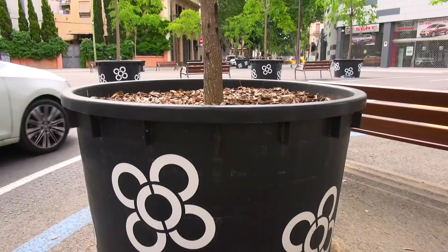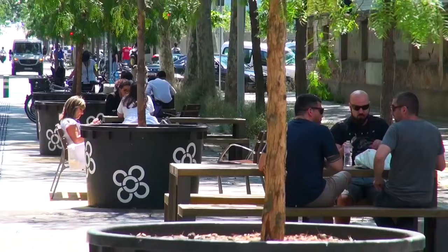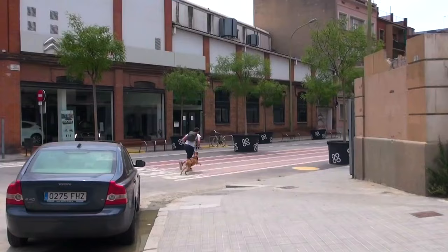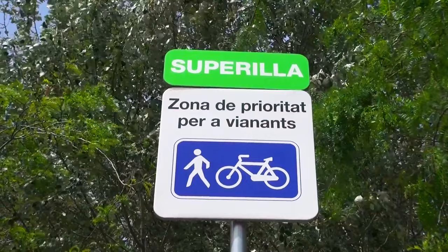The plans also allow for passage of some vehicles for loading and unloading of goods. Whilst their concerns are valid, what you consistently see around the world when cities design their streetscapes to prioritize human beings over cars is that you actually attract more people — people walking, enjoying the scenery, checking out the local businesses. Superblocks are good for business.